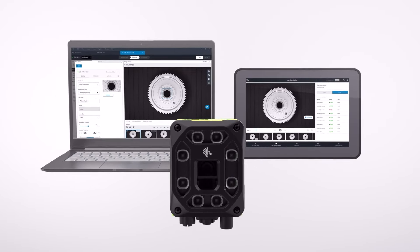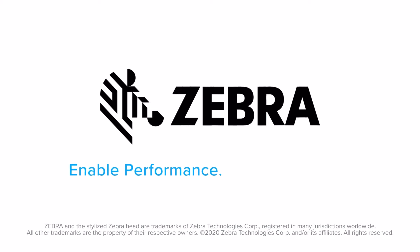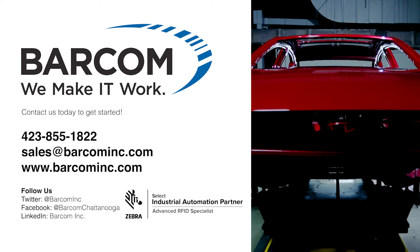Zebra's Machine Vision Solutions and Fixed Industrial Scanning. Enable performance. Inspire potential. Experience the difference with Zebra.